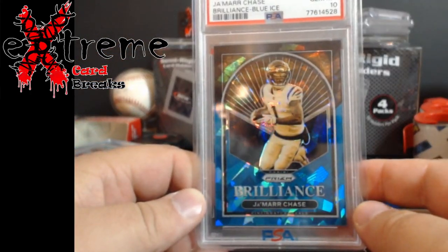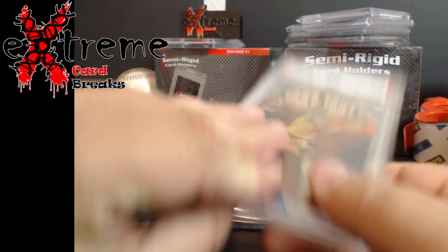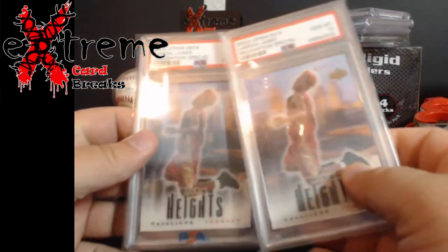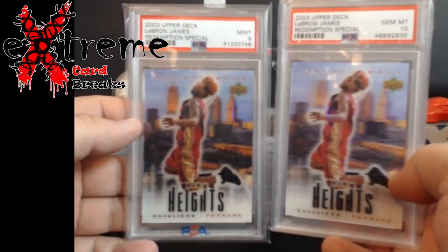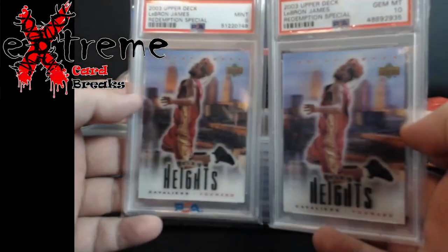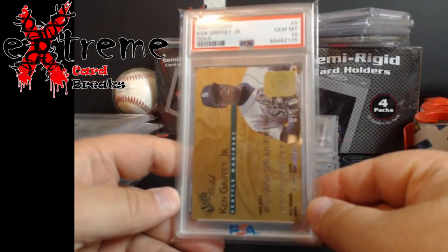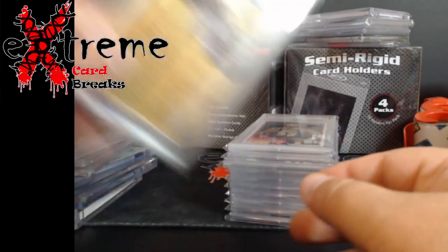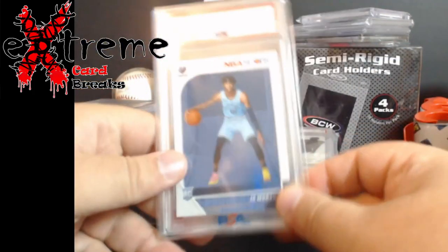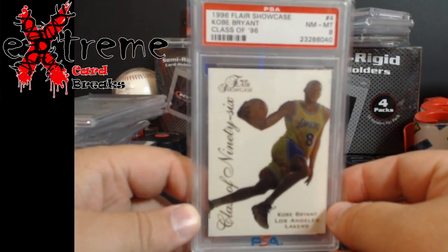Couldn't find one graded, but Prism second year Jamar Chase Brilliance Blue Ice PSA 10 — pretty cool piece, out of 99. Basketball time — Topps Generations Kobe PSA 9. These were the redemption specials — 9 and 10 city heights LeBron James, I think $50 and $110 to $120 on these. Pretty cool, they're kind of like wave action. Another baseball — Studio gold credit card, calling it Ken Griffey Jr. PSA 10, does around $80. Kareem Abdul-Jabbar '71 Topps PSA 7, around $25. Ja Morant Bang Bang Oops rookie — I think these were doing $20 to $30.